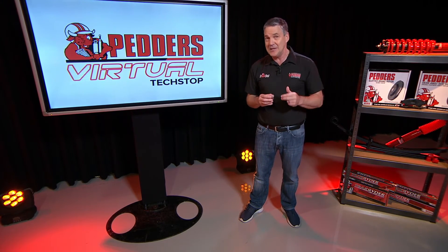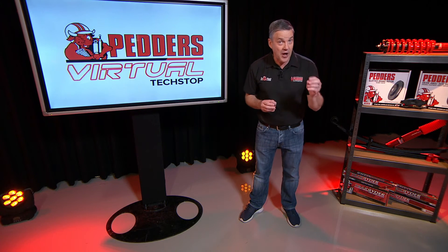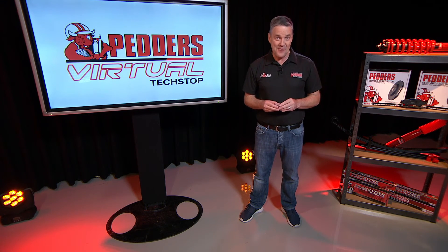For range, experience, and expertise, PETA's has the right load carrying solution for every situation.